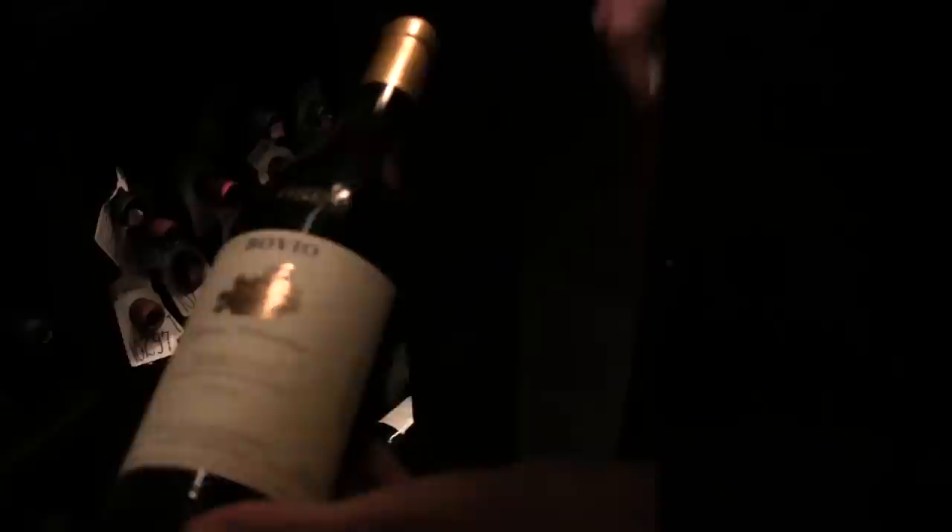Let's find a really beautiful example. One of my favorite houses from La Mora — Bovio, 1999, Arborina — elegance in a bottle.